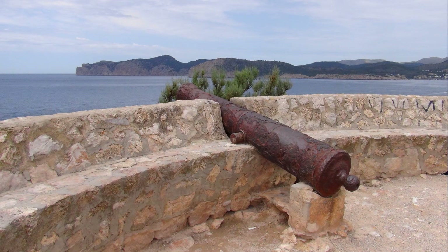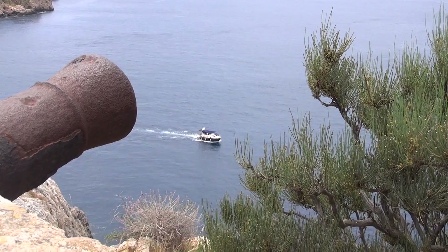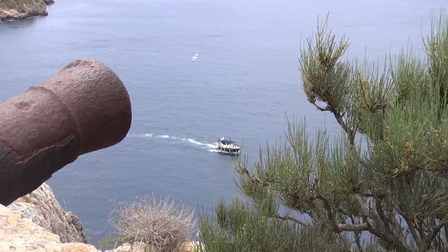Although this was a recently constructed viewpoint, its location at the end of a peninsula would have been the logical place in the past for a gun turret.